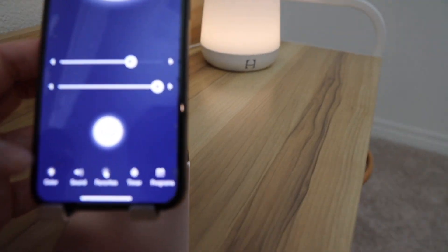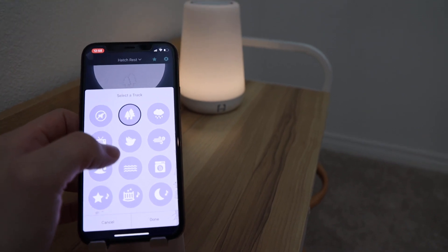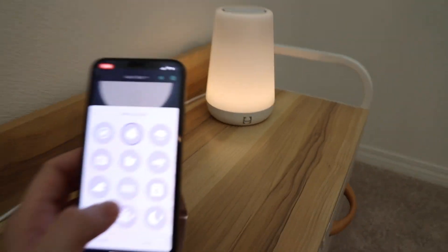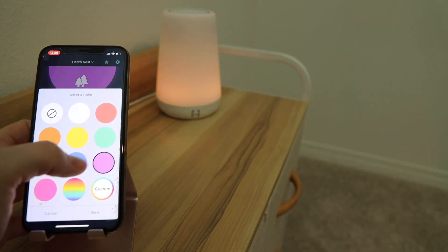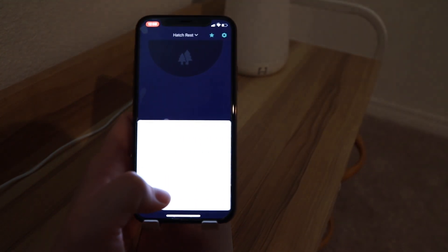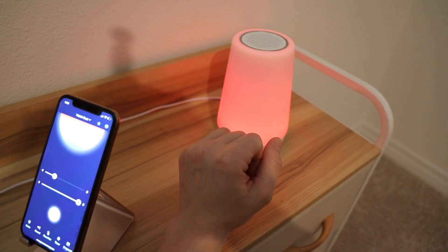A product I wish I had included in my must-haves video is the Hatch Baby. This sound machine is amazing — it has a nightlight, and you can control everything from your phone by downloading the app. You can control the colors, sounds, settings, volume, and time. You can set preferences like a specific color and sound for morning so your baby knows it's wake-up time, and a different color and sound for bedtime. You just make it your own.